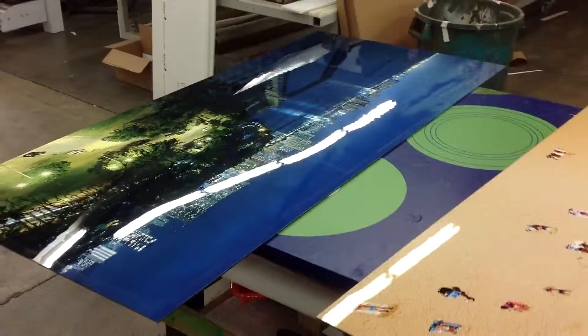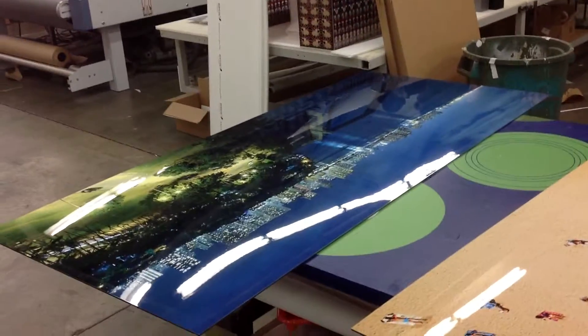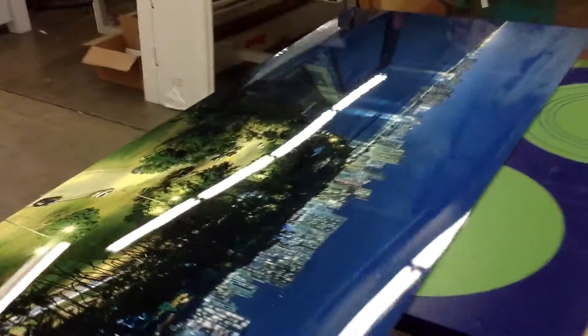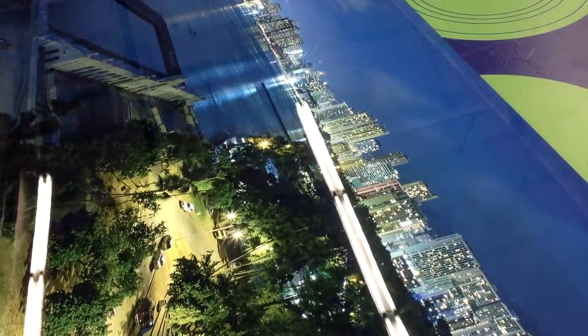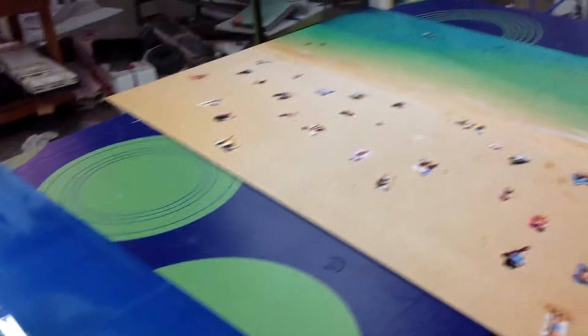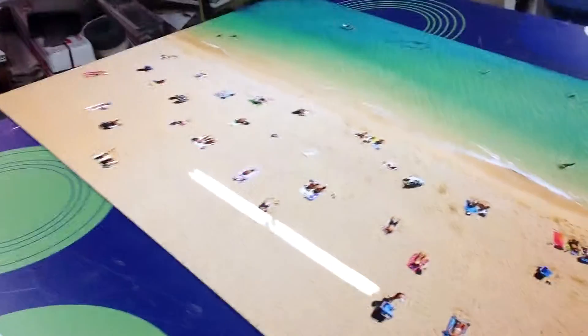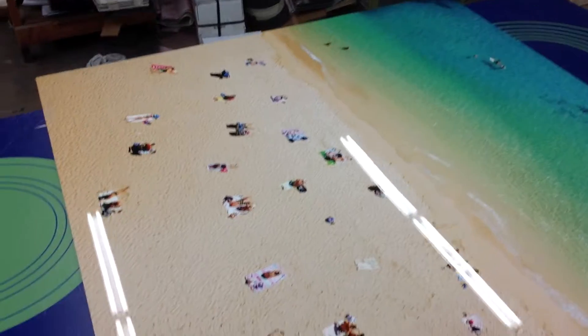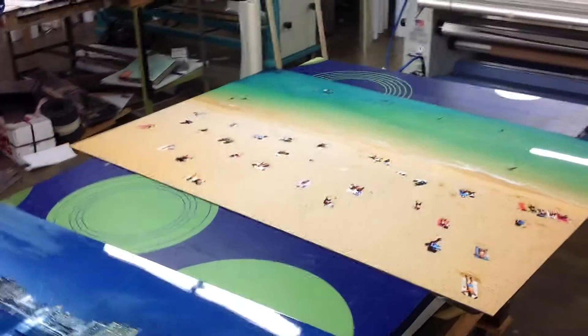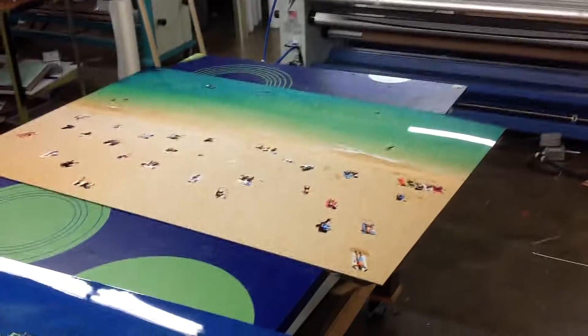We've got some oversized HD aluminum that we're doing — this is on a white gloss. This one happens to be something called the Waikiki Overlook, and this is another one: a big, massive bird's-eye view shot from a particular room in this hotel. These are large-sized pieces, and they're oversized.